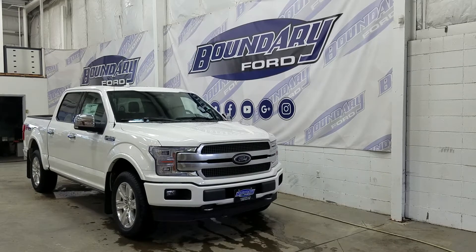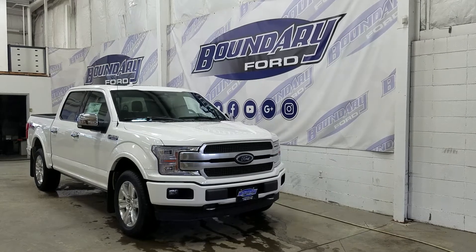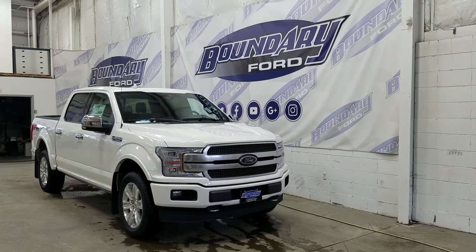At the front we have LED high and low beam headlights as well as daytime running lights. We also have a pair of fog lamps, an engine block heater connection, and two tow hooks. At the front we also have a front-facing camera.